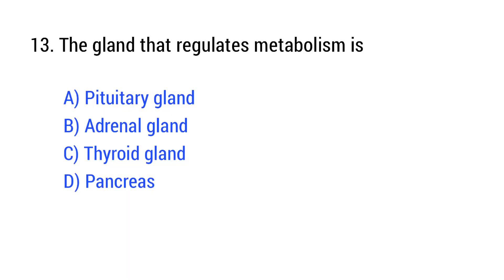Question number 13. The gland that regulates metabolism is? The right answer is Option C: thyroid gland.